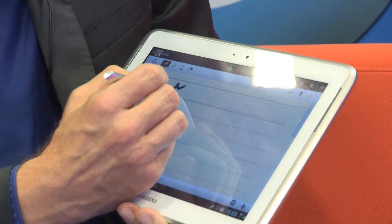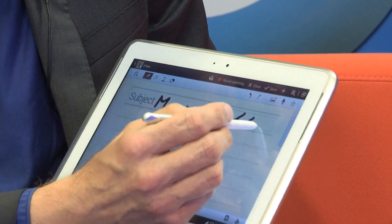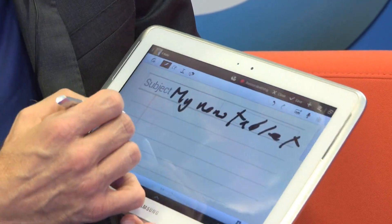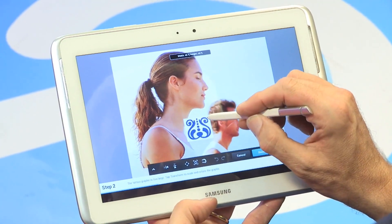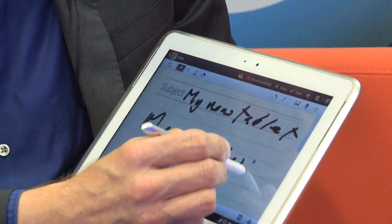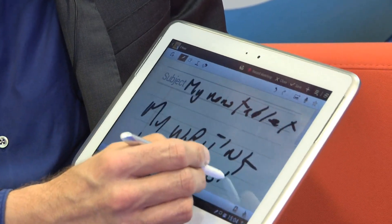The S Pen is more sophisticated than your average accessory stylus. It's more precise and it's pressure sensitive — very useful for writing notes in the S Note application, or editing photos in the bundled Photoshop application. It's got a button on the side which you can press down to access special functions. For example, hold it down, double tap the screen, and an S Note window appears for writing quick notes.